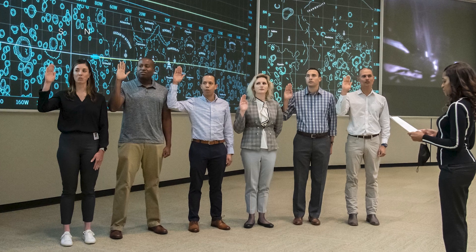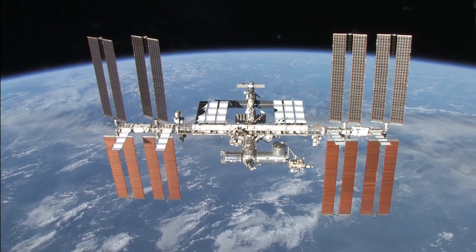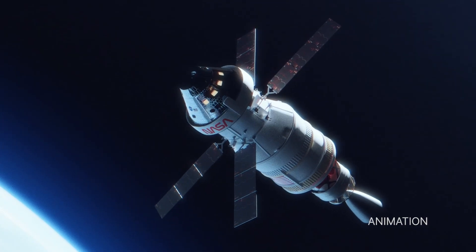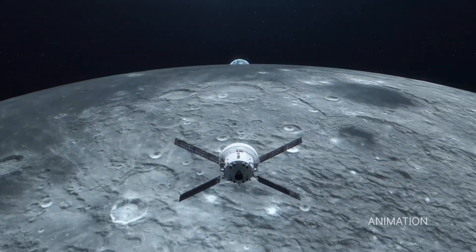Also on January 10th, our 10 newest astronaut candidates reported for duty at our Johnson Space Center and were sworn in, kicking off their two-year training schedule. When their training is complete, they could be assigned to missions aboard the International Space Station, launches from American soil on spacecraft built by commercial companies, or Artemis missions to the moon with NASA's Orion spacecraft and Space Launch System rocket.